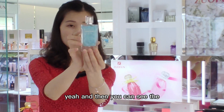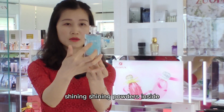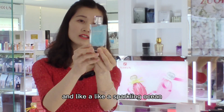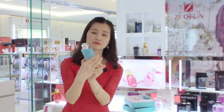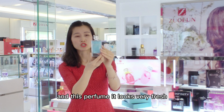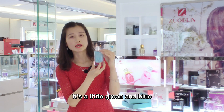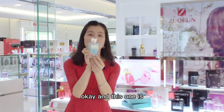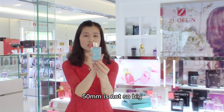You can shake it gently and then you can see the shining sparkling powders inside — like a sparkling ocean. This perfume looks very fresh, it's a little green-blue. And this one is 50 milliliters, so it's not too big.